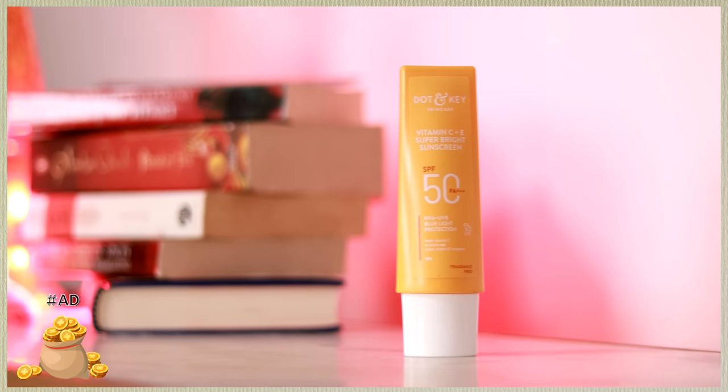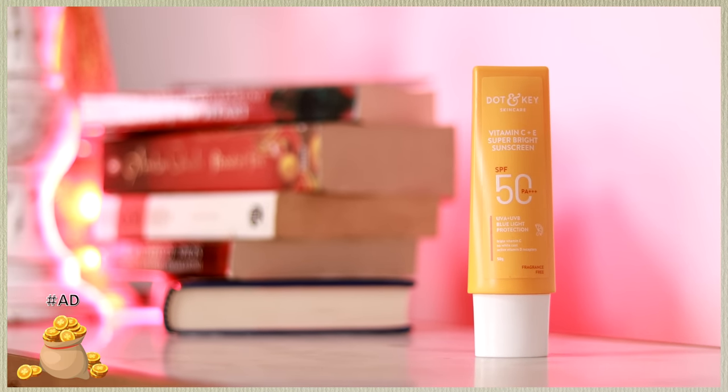I will be sharing some things that you will absolutely fall in love with. A portion of this video is sponsored by Dot and Key — I will be talking about their Vitamin C Plus E Super Bright Sunscreen, and I have fallen in love with it. I'll cover the texture, application, and everything. I also have some other finds that will take you through the summer season on a budget, so without further ado, keep on watching for my top 5 under rupees 500 for summer skincare.